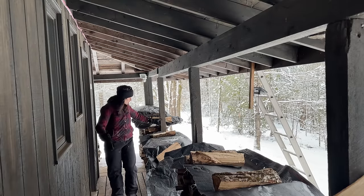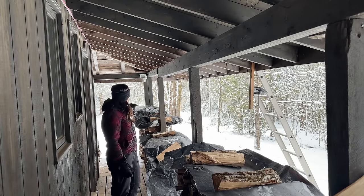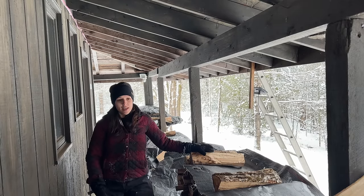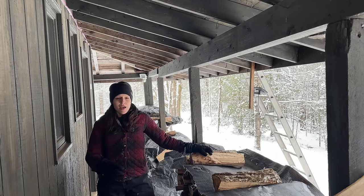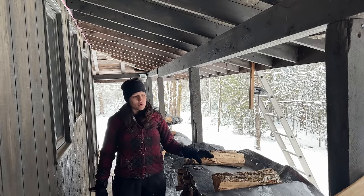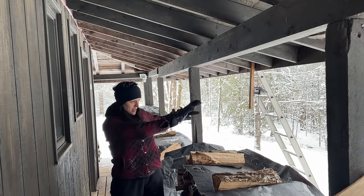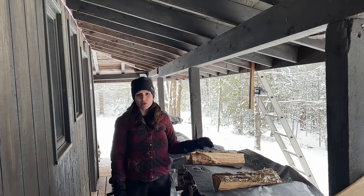Over here we just have more wood set up. The stuff right in front of the door is what we burn first; the stuff at the end and around the corner is burned next. A few people have asked why we have our wood on the porch — it's really just for convenience since the door is right here so we don't have to go far to bring the wood inside. In the front of the cabin we never have the wood stacked all the way to the top. There's probably a little more than a bush cord up here on the porch and that'll be enough to burn through the winter.